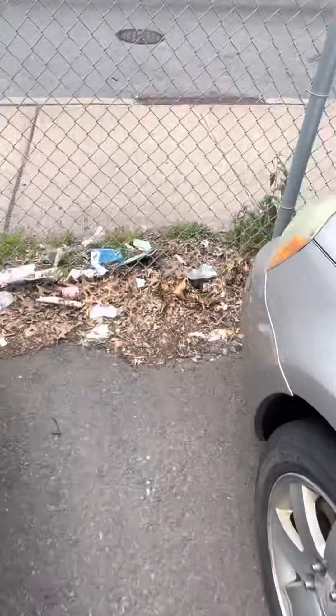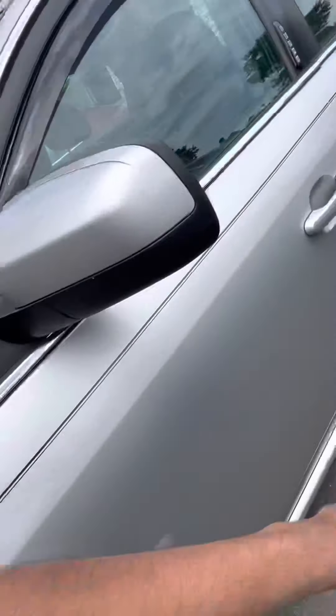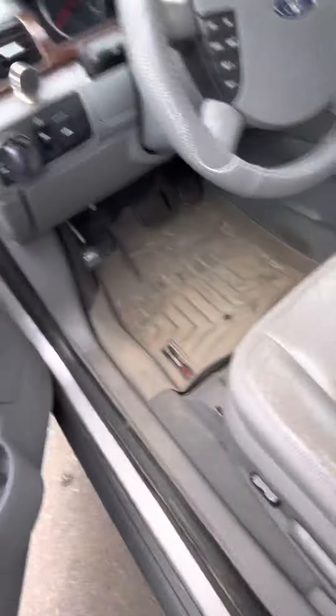Here is the front of the car. You have the keypad right here. It has some WeatherTech liners — four liner.